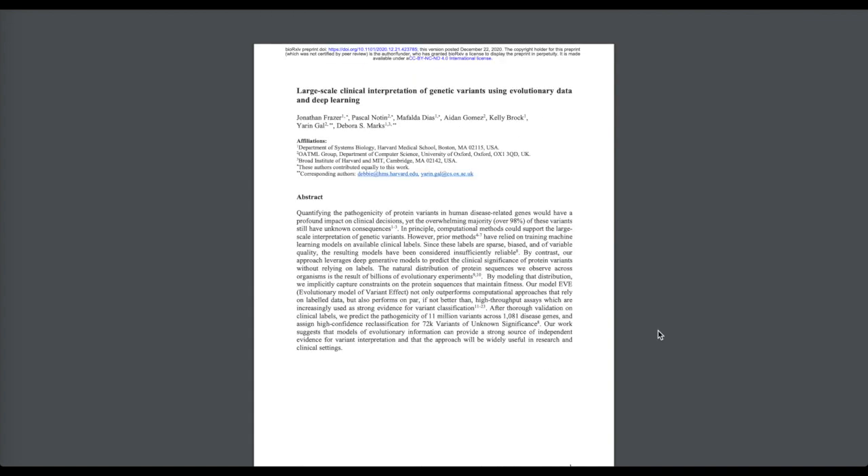Then we'll look at large-scale clinical interpretation of genetic variants using evolutionary data and deep learning. The idea is how we can see slight variations in human disease-related genes and correlate these with clinical decisions. The core idea is that instead of trying to fit noisy, sparse, small datasets of clinical labels with respect to these gene variants, we're going to look at generative models — particularly a variational autoencoder.